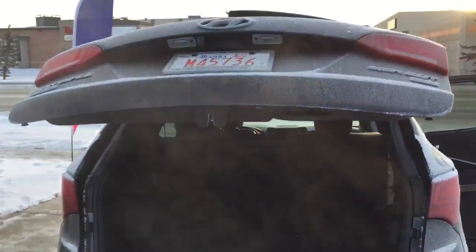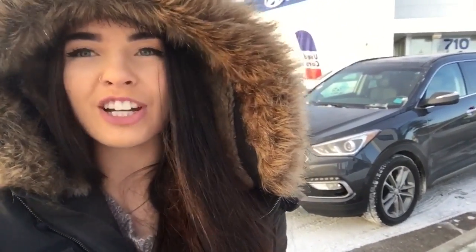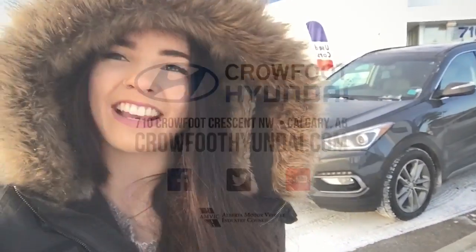If you'd like to know a little bit more about these Santa Fe's or take one out for a test drive, be sure to give us a call or stop by our showroom — our sales reps have answers to all your questions. Once again, my name is Alyssa. Thanks for watching.